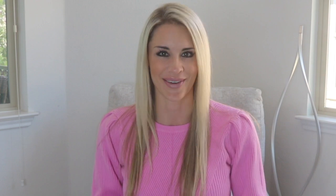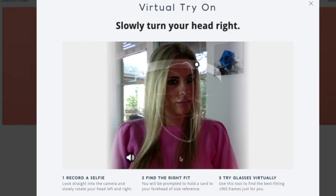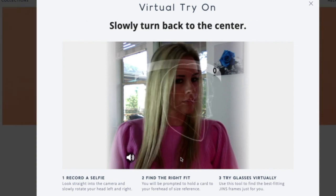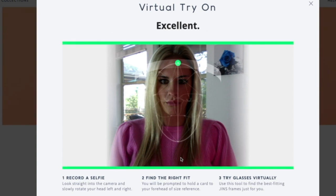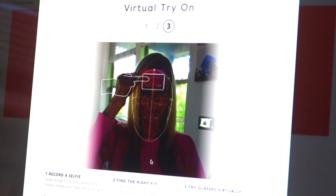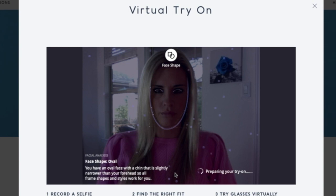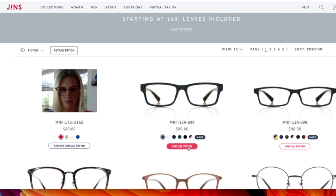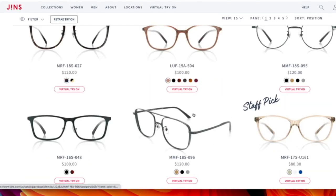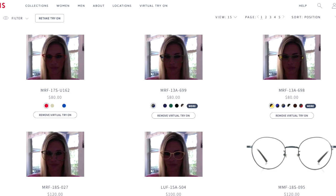Jens just came out with a virtual try-on session for your eyewear. Jens has one of the largest eyewear inventory collections that you can virtually try on, with over 1800 unique pairs. You can start shopping instantly and see yourself in any of the pairs of glasses with the virtual try-on sessions. You can get your virtual glasses true to size and see it instantly on your face. These glasses are fashionable and you have a wide variety of styles to choose from.